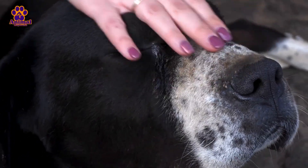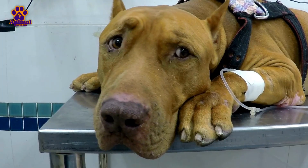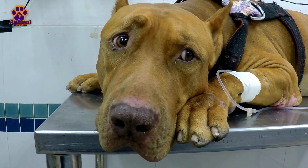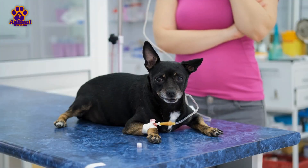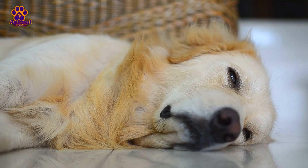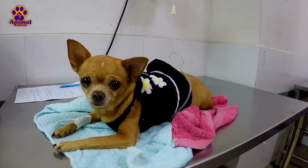Distemper is one of the deadliest diseases dogs can suffer from. It is estimated that 80% of puppies who contract it die, and in adult dogs, this figure is around 50%. It is a dangerous disease that can cause serious harm to our pets. Fortunately, there is a vaccine to prevent it. Today, we will go over 7 symptoms that a dog with distemper may experience.